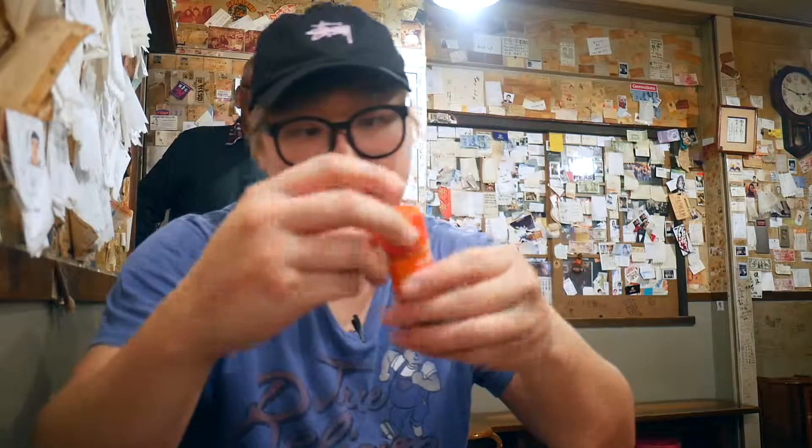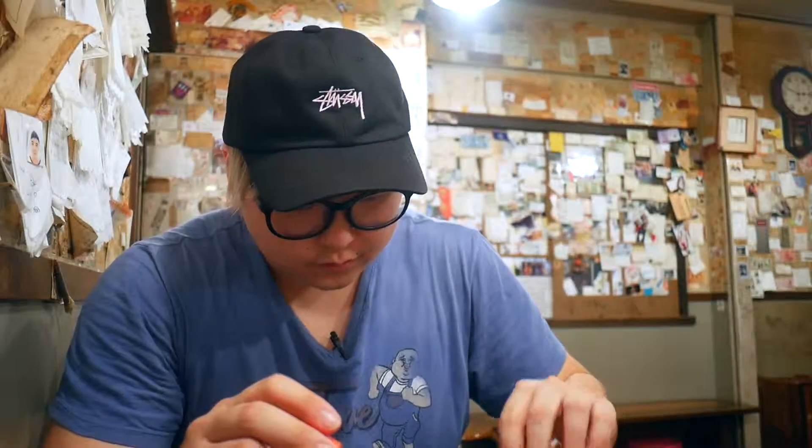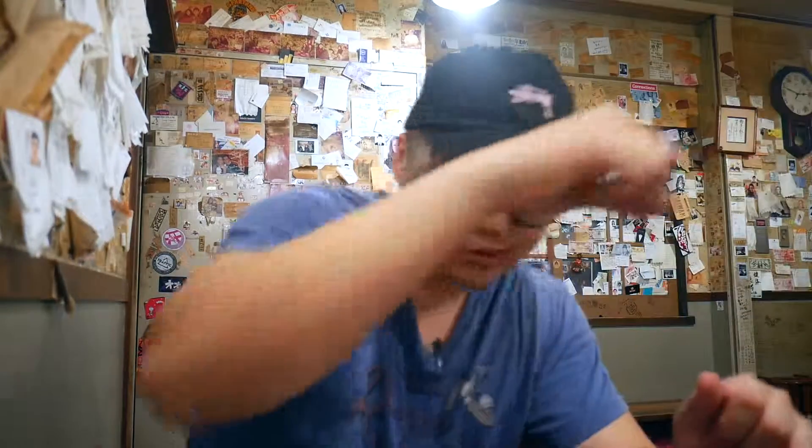On the table they've got some peppers for you, so if you want to kind of spice it up a little bit, you can. I'm definitely going to go ahead and do that — I'm going to put some hot peppers on there.